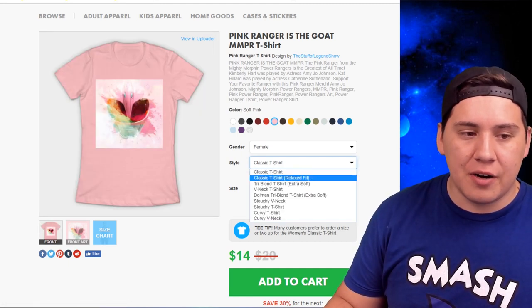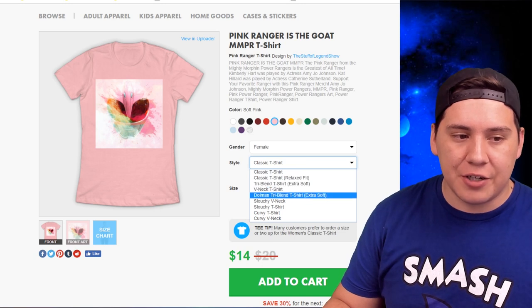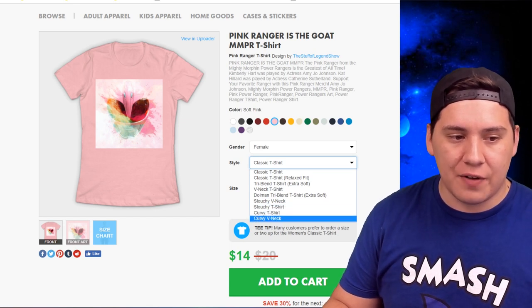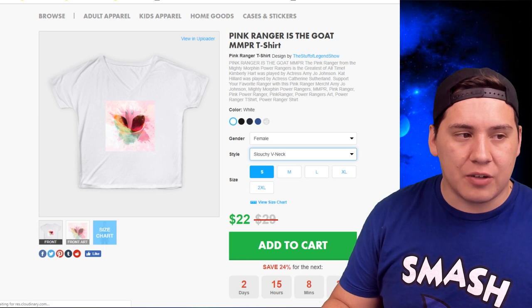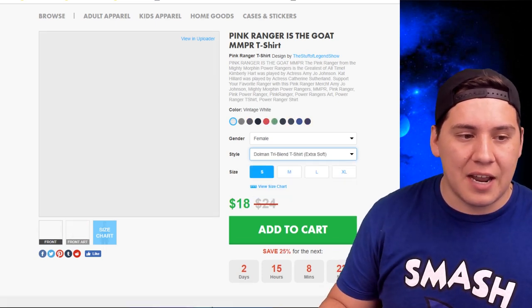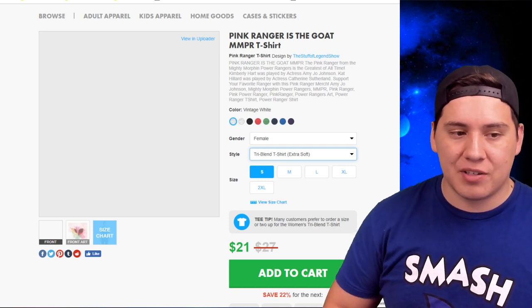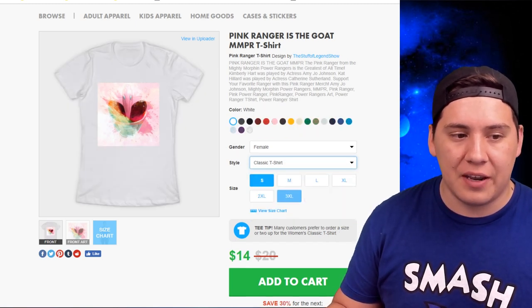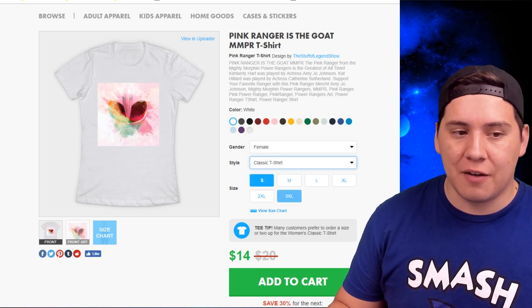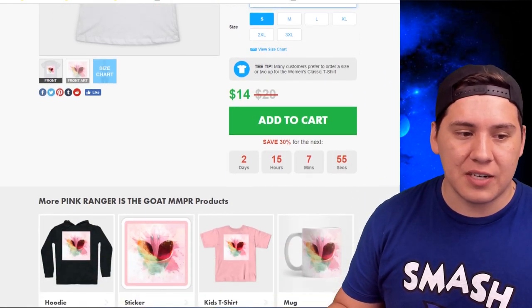Going back to the original pink, there are tons of style options for female: classic t-shirt, relaxed fit, tri-blend t-shirt, v-neck, dolman tri-blend, slouchy v-neck, slouchy t-shirt, curvy t-shirt, and curvy v-neck. I'll show you what the slouchy v-neck looks like — it's pretty cool. The tri-blends are really nice because they're extra soft. There's also a size chart and six available sizes: small, medium, large, XL, 2XL, and 3XL for all t-shirts.